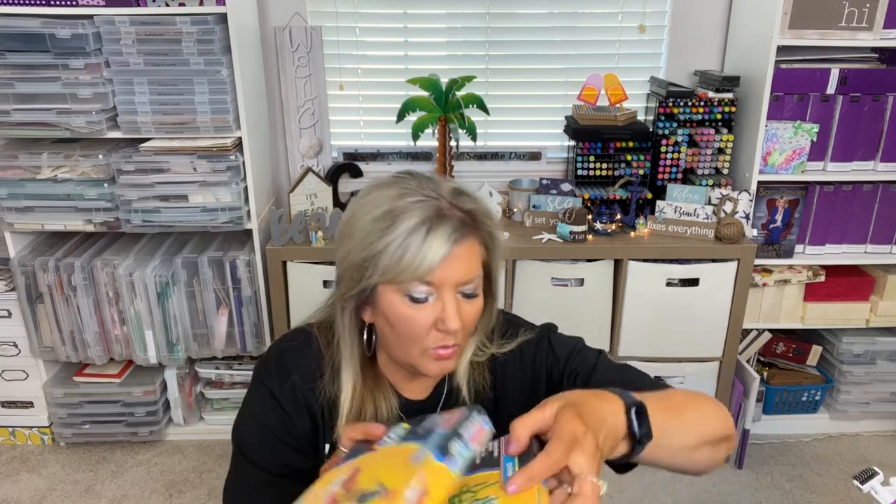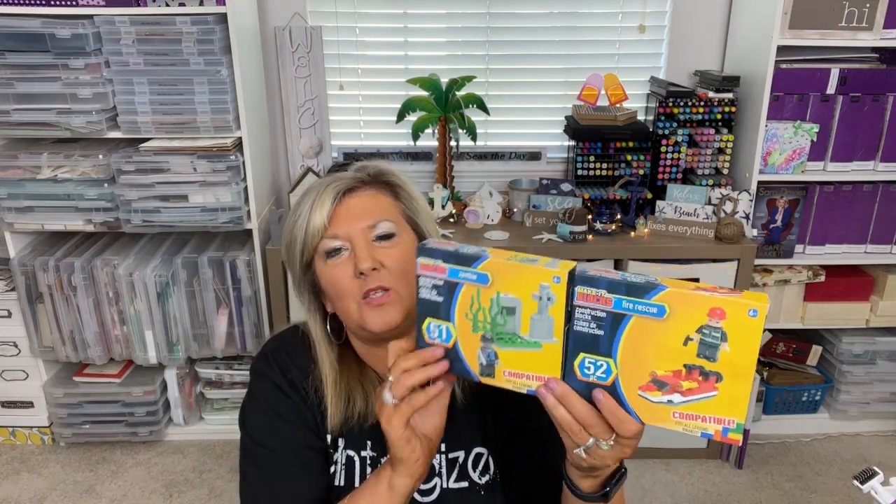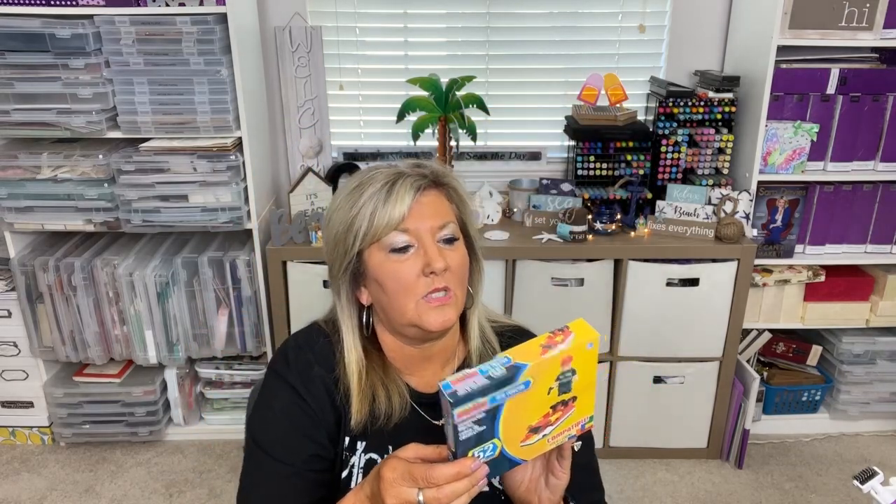They had these little miniature game sets — this one is like Uno, and here's the jumbo version. I picked up two of these little sets. This one is a construction set, and this one might be zombie-themed — I may not put that one in the treasure chest. Then there's a boat set, maybe a fire rescue boat. I also got more of the different colored building blocks, including brown ones.